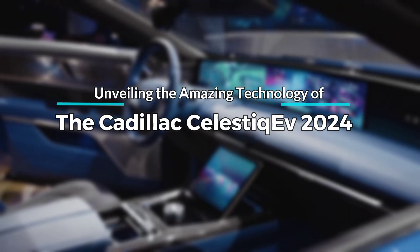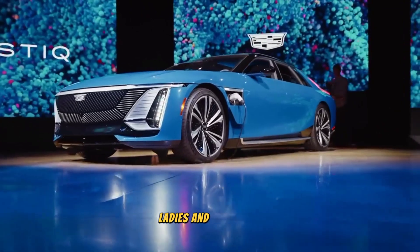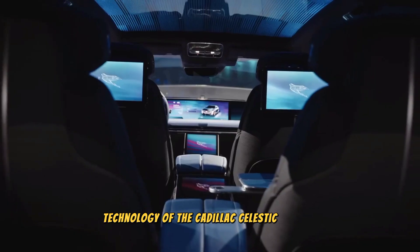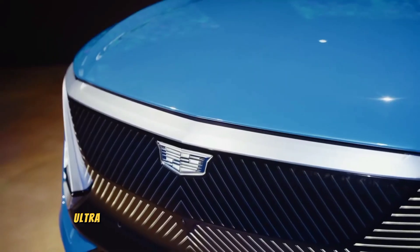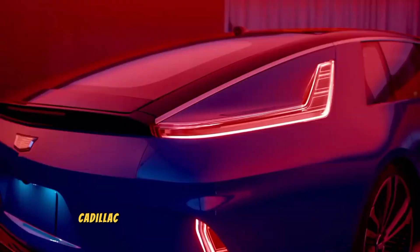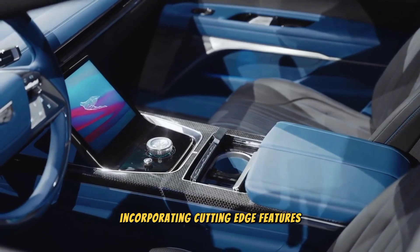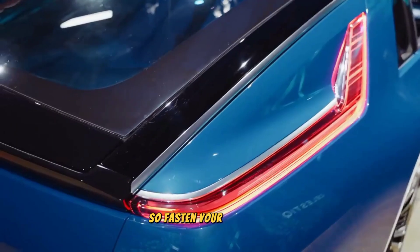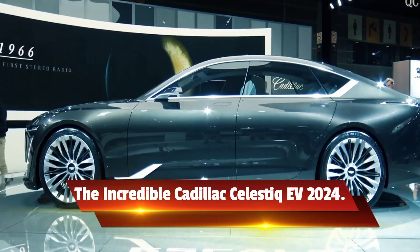Unveiling the amazing technology of the Cadillac Celestiq EV 2024. Ladies and gentlemen, prepare to be dazzled as we unveil the extraordinary technology of the Cadillac Celestiq EV 2024. This handcrafted, all-electric, ultra-luxury flagship is here to redefine the standards of automotive excellence. Cadillac has truly outdone itself with this masterpiece, incorporating cutting-edge features that make it the most technologically advanced Cadillac ever. So fasten your seatbelts and join us as we take a closer look at the incredible Cadillac Celestiq EV 2024.